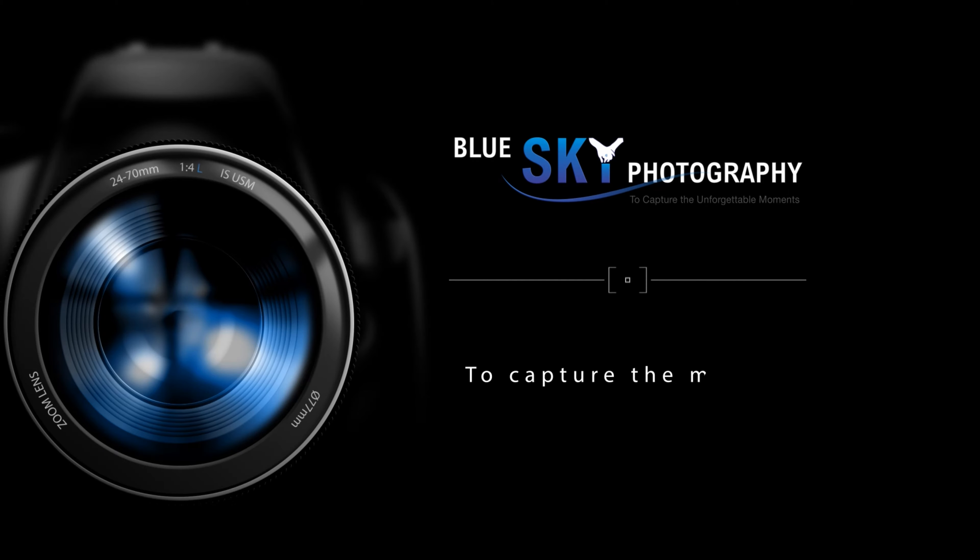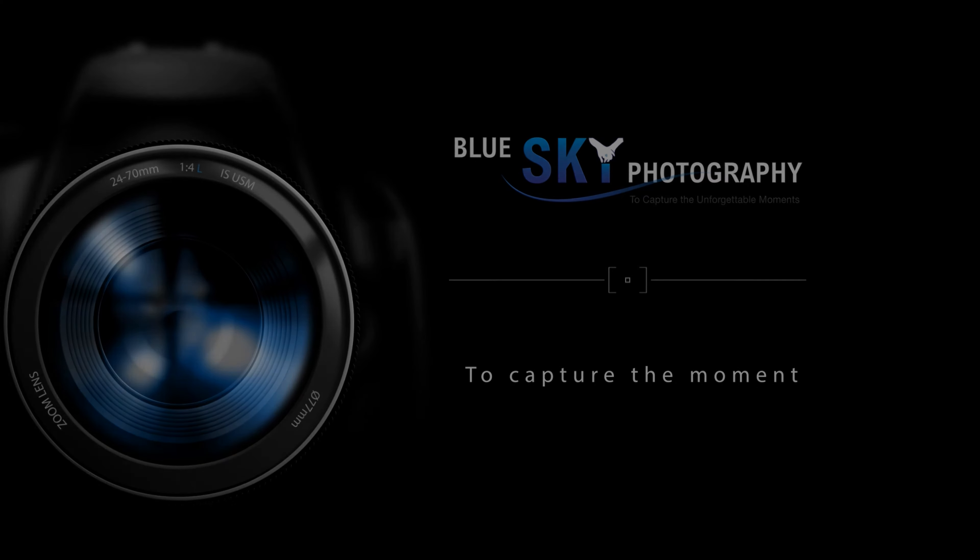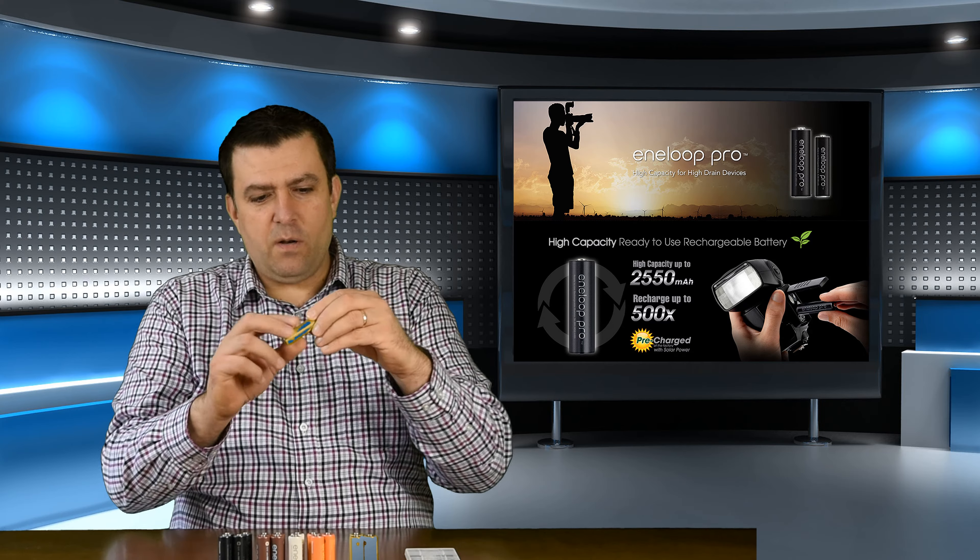Batteries or rechargeable batteries - that's an important question. Hello everybody, my name is Attila Vante from Blue Sky Photography. Today I'd like to talk to you about something small but very important: this battery. It is a small battery but it is very important in your photography. When it comes to flashes or LED lights, the role of these batteries is very, very important.